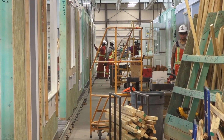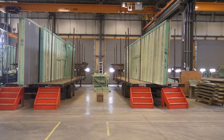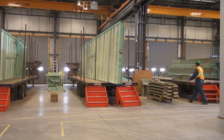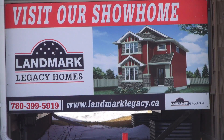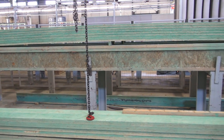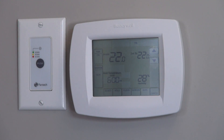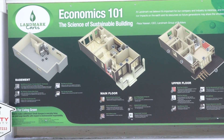In Canada we use what's called the EnerGuide to rate the energy efficiency of houses. A new house built to code will have an EnerGuide rating between 73 and 79. The homes Landmark is producing have an average rating of 83, and by 2015 they're planning for all of their homes to be net zero ready.